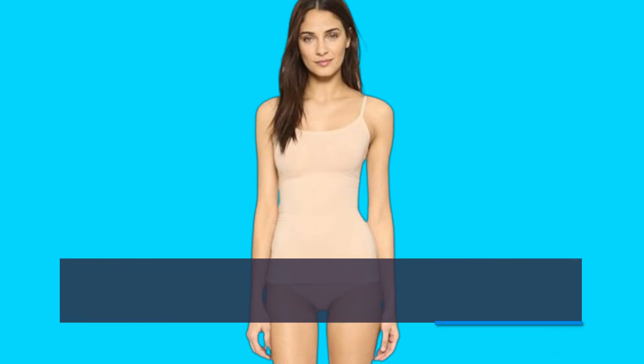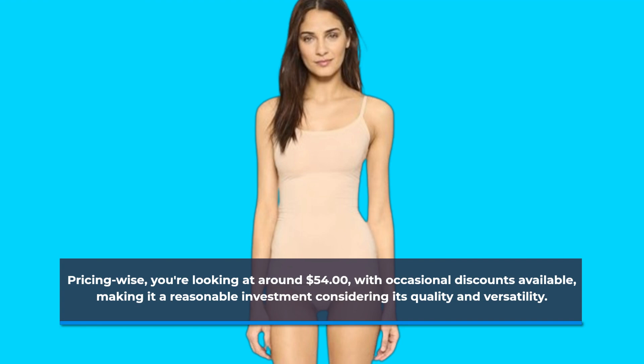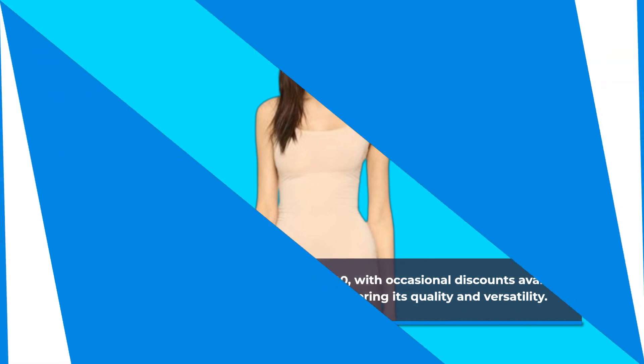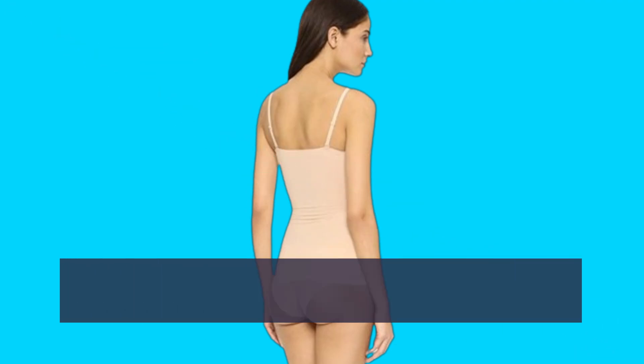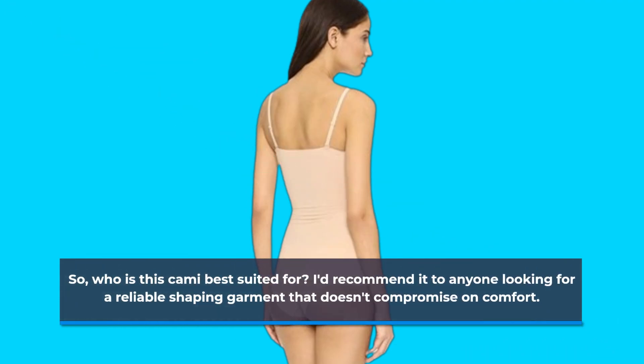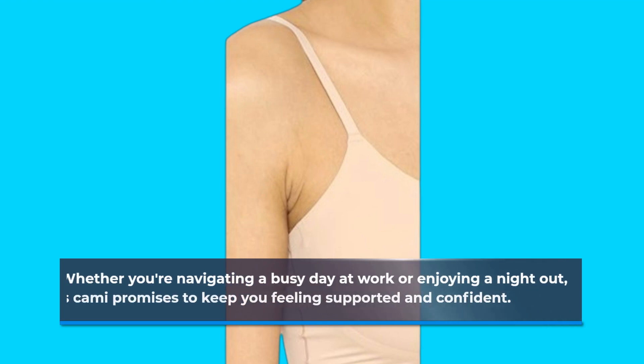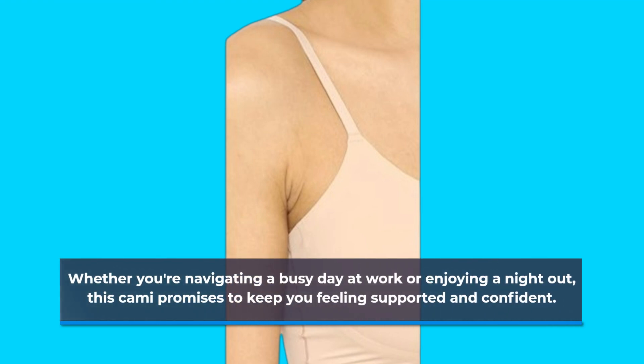Pricing-wise, you're looking at around $54, with occasional discounts available, making it a reasonable investment considering its quality and versatility. So, who is this cami best suited for? I'd recommend it to anyone looking for a reliable shaping garment that doesn't compromise on comfort. Whether you're navigating a busy day at work or enjoying a night out, this cami promises to keep you feeling supported and confident.